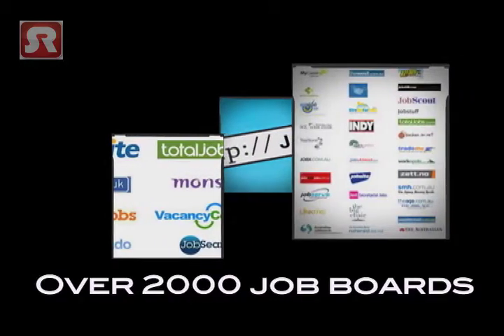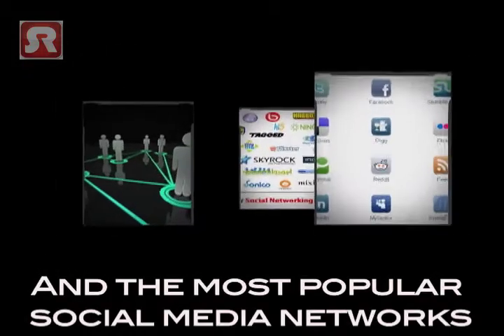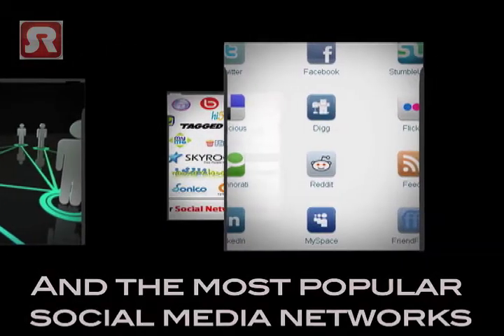First, we distribute your job description across our network of over 2000 job boards and also throughout the most popular social media networks like Facebook, LinkedIn and Twitter.